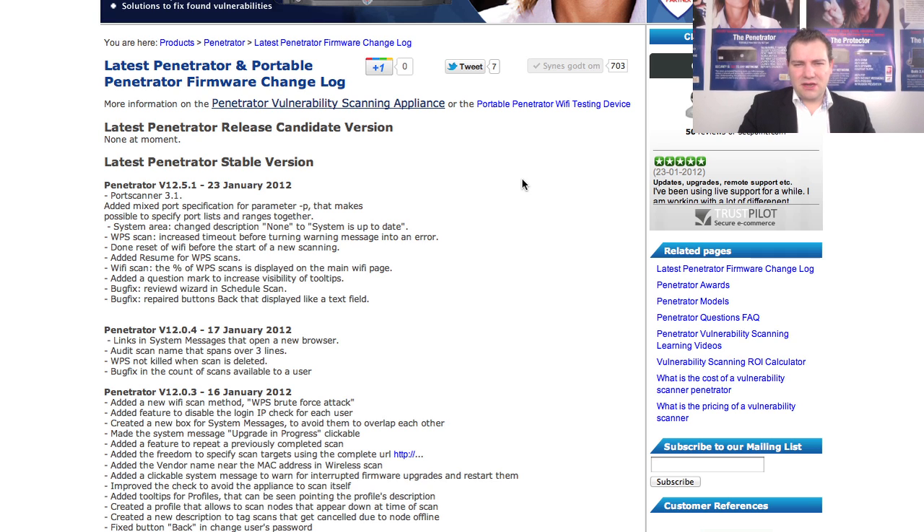Hi, it's Victor from SackPoint with the new Portable Penetrator version 12.5. In the new version you get more than 30 new enhancements and new features and functionality.